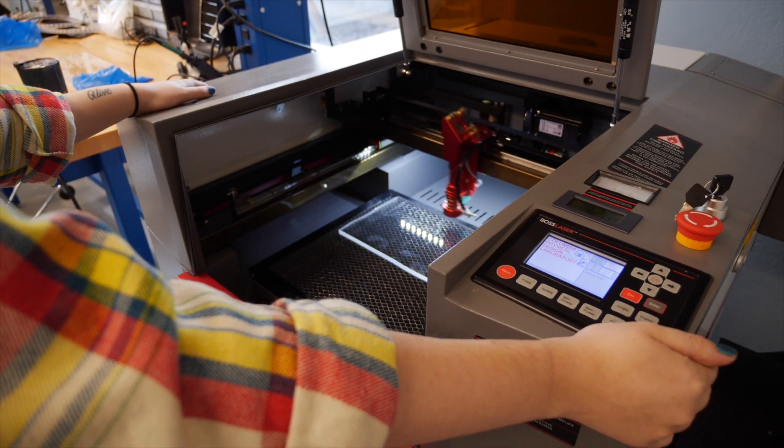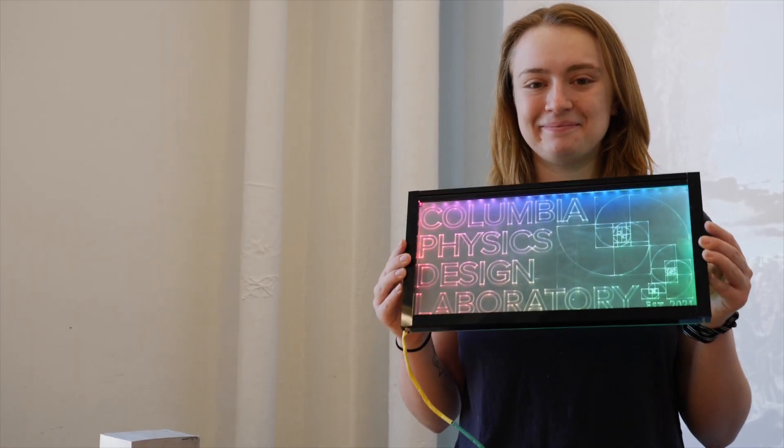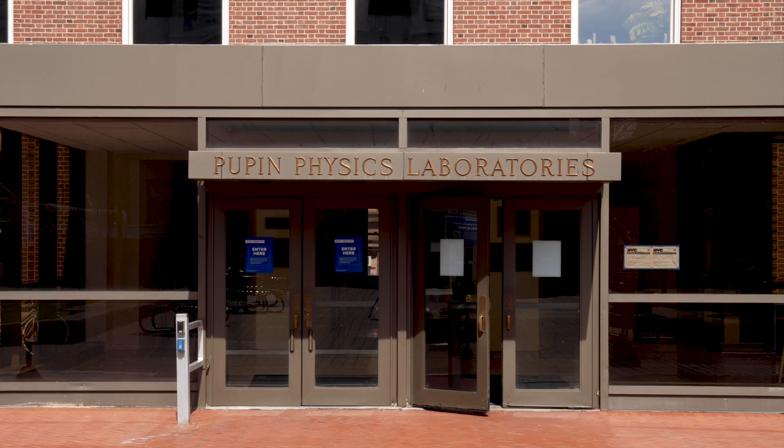The Design Lab is a makerspace that serves the entire physics department, from those studying our universe to researchers studying quantum phenomena. It turns out that physics is really full of experimentalists, and lots of experiments we can do in Pupin — and in order to build those experiments we need machinists and manufacturing.